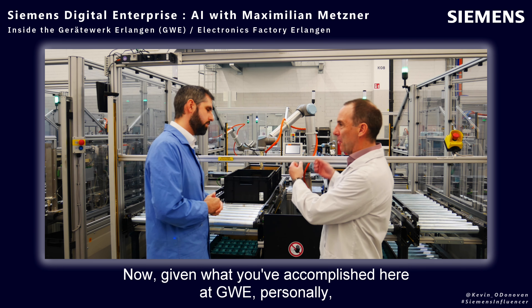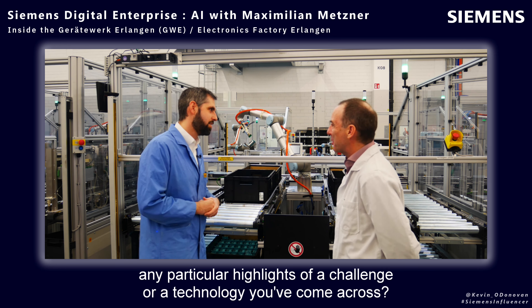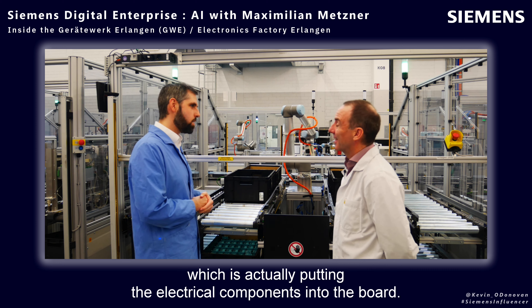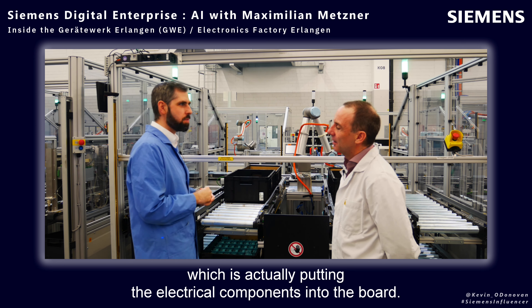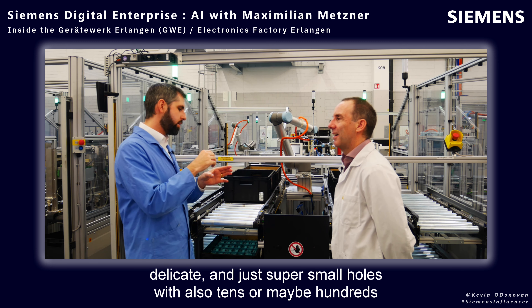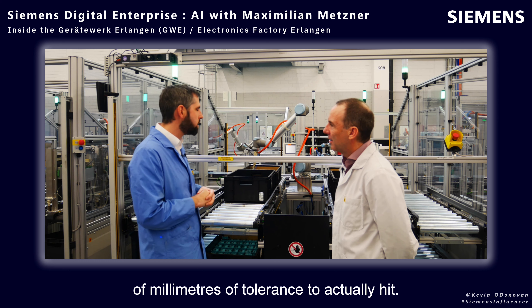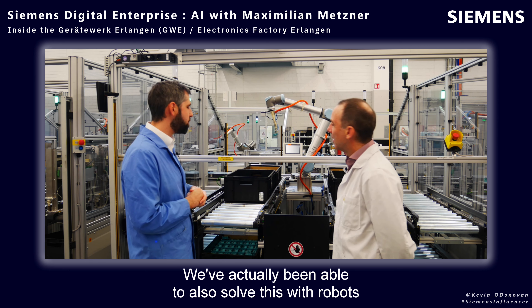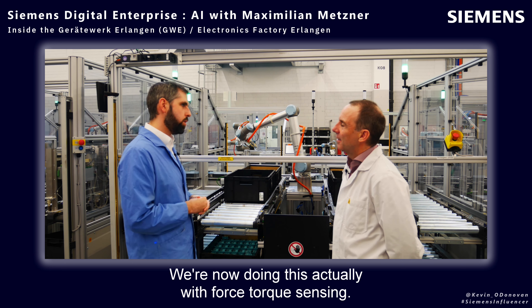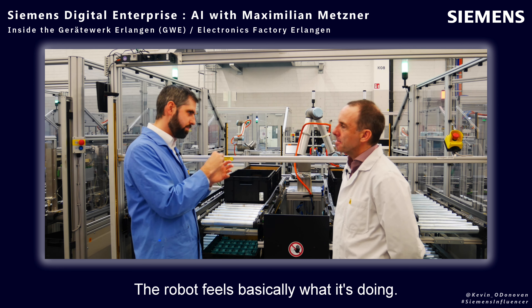Given what you've accomplished here, any particular highlights of a challenge or technology you've come across? We have a very challenging process here in Erlangen, which is putting electrical components into the board — pins with tens of micrometers of thickness, so very delicate, and super small holes with tens or maybe hundreds of micrometers of tolerance to hit. We've actually been able to solve this with robots, AI, and sensor technology. We're now doing this with force-torque sensing, so the robot has tactile feedback and basically feels what it's doing.